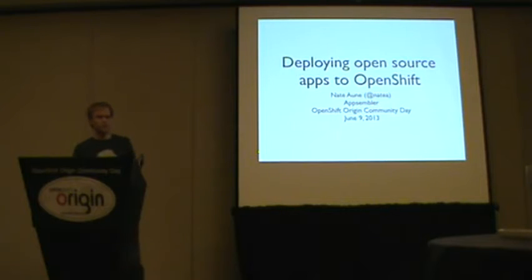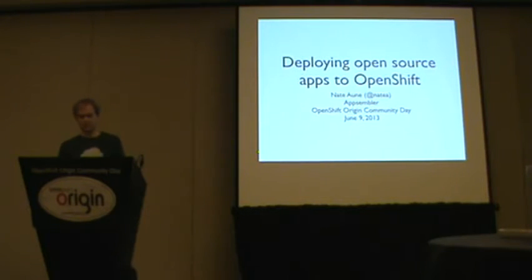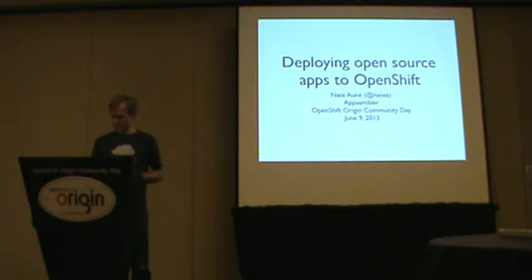It's basically a small widget to help you deploy open source apps up to OpenShift. The longer story is that my company, AppSumbler, is building an app store for open source web apps. We're experimenting with OpenShift as a possible destination for these apps to be deployed. I'm going to talk a little bit about the reasoning behind this, and then I'll give you a short demo.